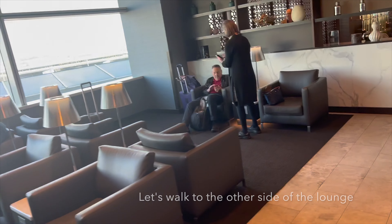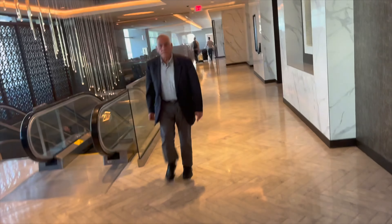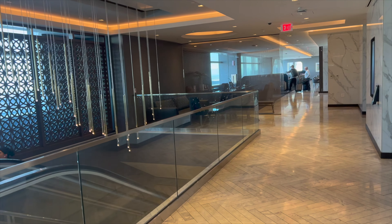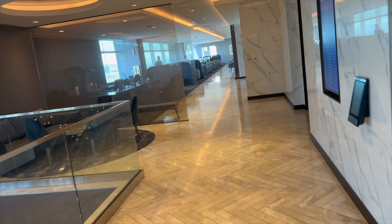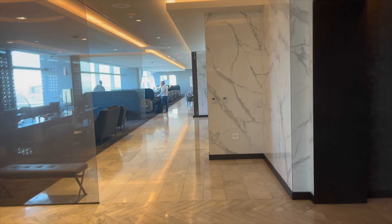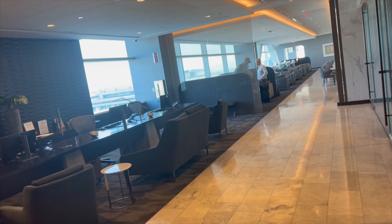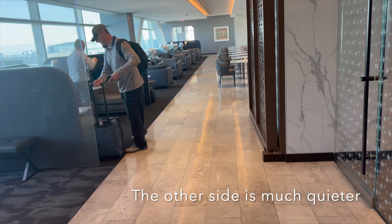I wanted to show you another interesting area on the other side of this floor — it's quieter. So if you want a quiet space to work and you're done with the food, you can shift yourself to the other side of the lounge. Generally fewer people come over here because there's less food here, although they do put out some drinks and snacks as well.